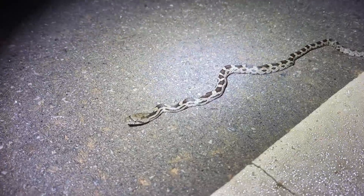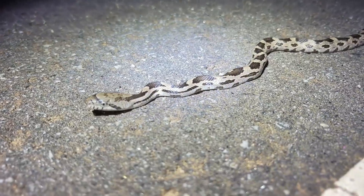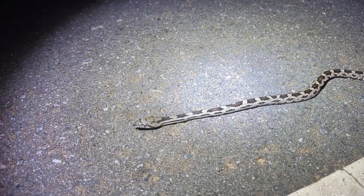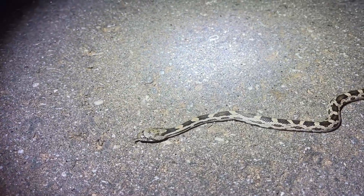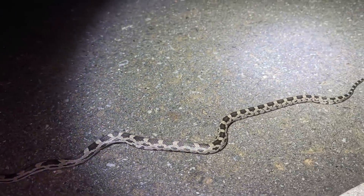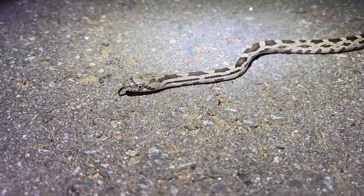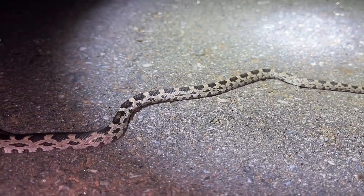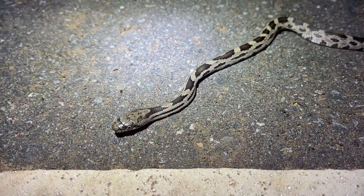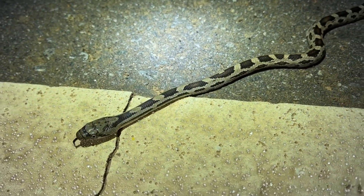Next snake of the night just narrowly avoided becoming a road pancake from the car behind me — a really nice little juvenile gray rat. These guys tend to be pretty common on the roads at night. I'm kind of surprised it took us this long to see one this year. The snake was probably born in the fall and is experiencing his first springtime right now. I'm just going to escort him off the road. It's getting kind of late at this point so I'm going to keep at it for a little bit longer, hopefully something cool will pop up.